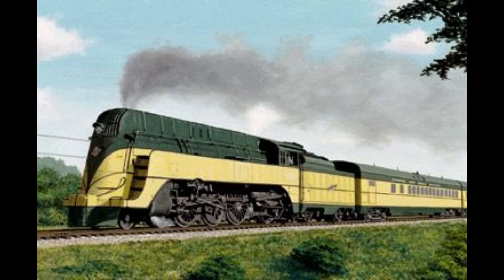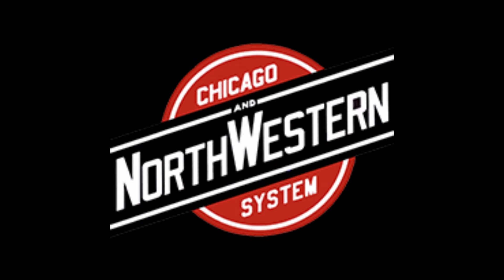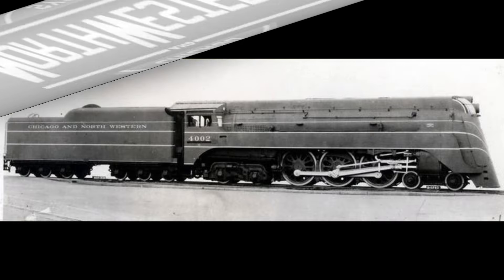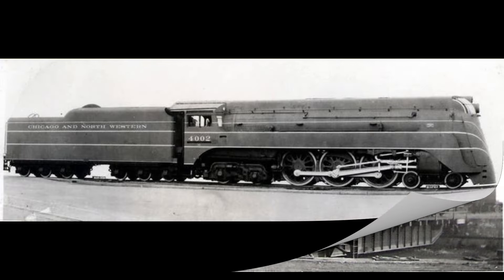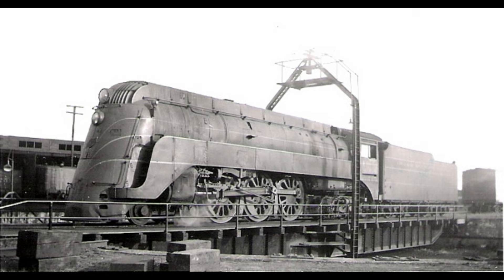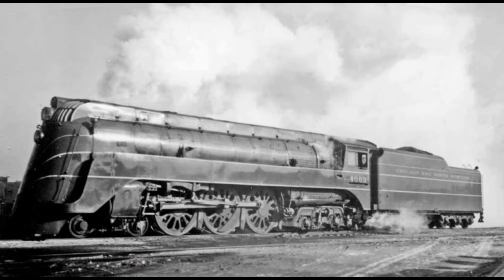The 400 officially launched on January 2nd, 1935, and proved successful enough that new streamlined equipment and sleek Electro-Motive E3s arrived in 1939. Eventually a fleet of 400s was unveiled across the Midwest. Surprisingly, the 400 was not the Chicago Northwestern's official introduction to the streamliner age — that belonged to the Class E4 4-6-4 Hudson. The Chicago Northwestern's Class E4 were nine streamlined 4-6-4 Hudson steam locomotives built in 1937 by the American Locomotive Company.